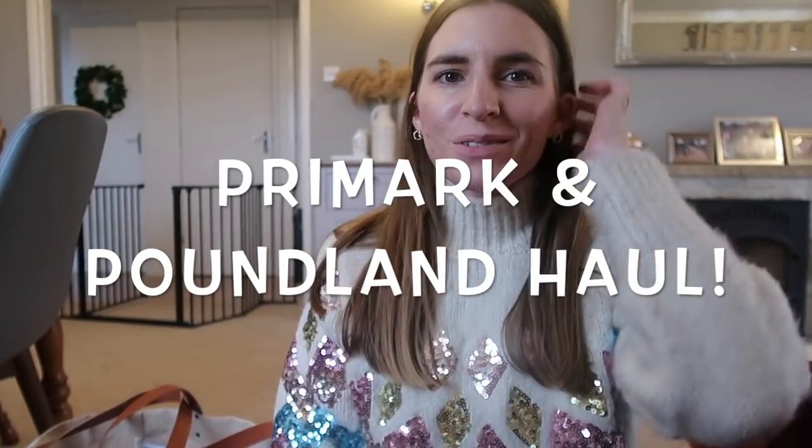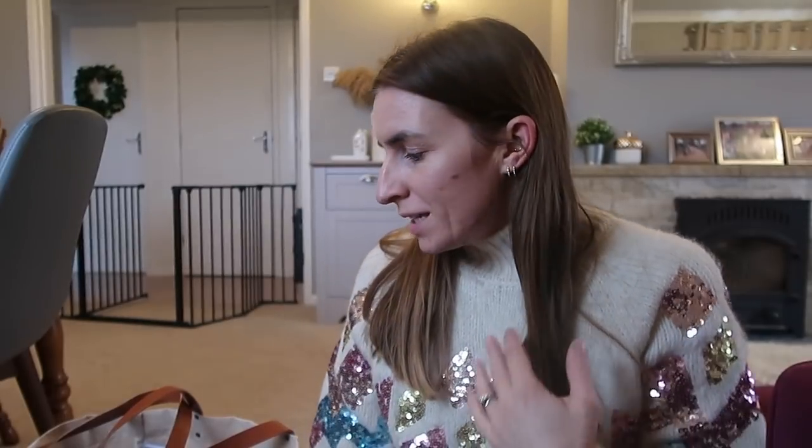Hi everyone, I hope you're well. As the title says, I'm doing a Primark and Panland haul. I popped there today - we've come out of lockdown and we're in tier two. I just wanted to see if I could pick up some extra bits, adding to my stocking filler list and finishing off my Christmas list. I also popped to Panland and had quite a successful shop, which I'm really happy about.